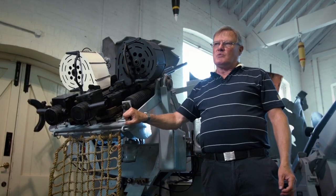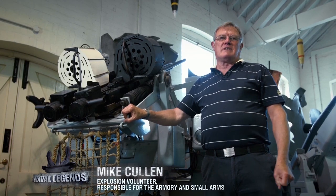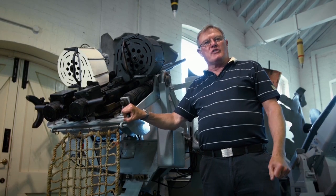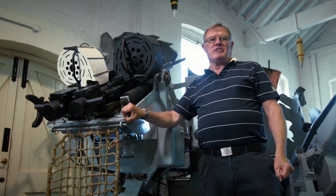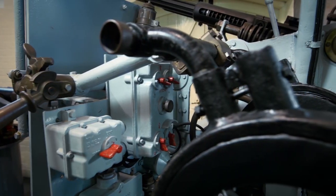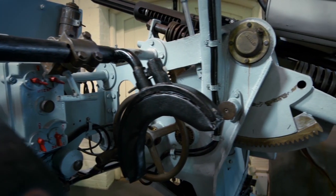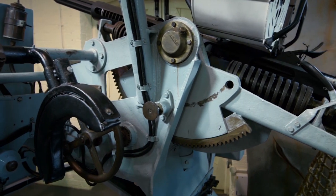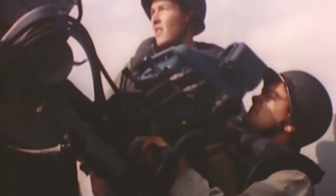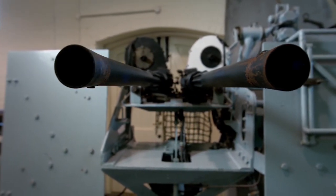There are two loaders for this gun — one for the right gun and one for the left. Their duties are also to act as the emergency crew: should anything happen to the aimer, who sits on the left-hand side, then the gun can be fired manually by one person from the back of the gun. The guns in the twin mount fire in turn, resulting in a cyclic rate of fire of about 600 rounds per minute.